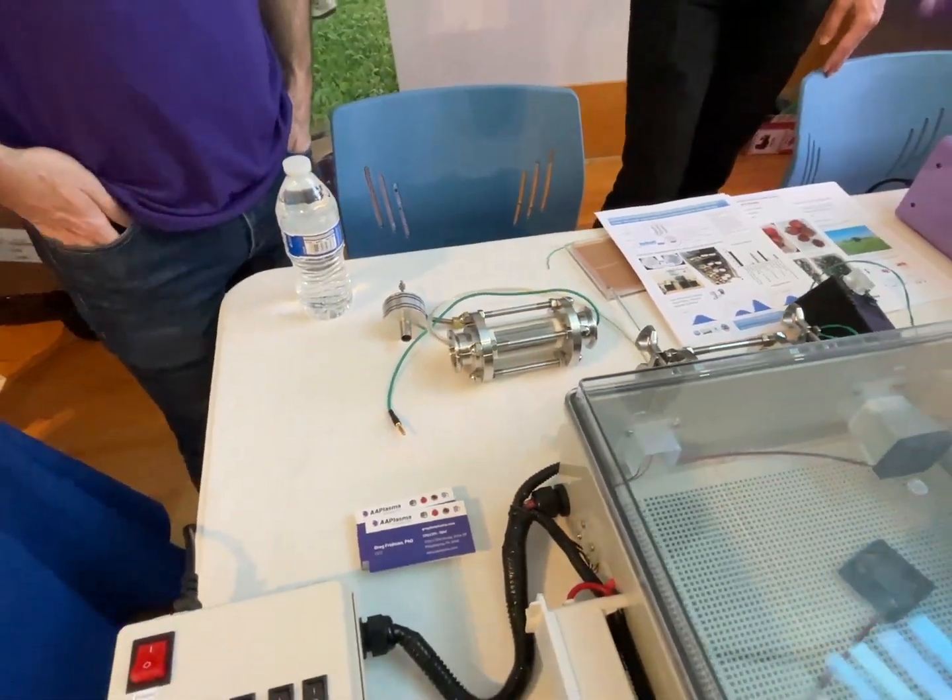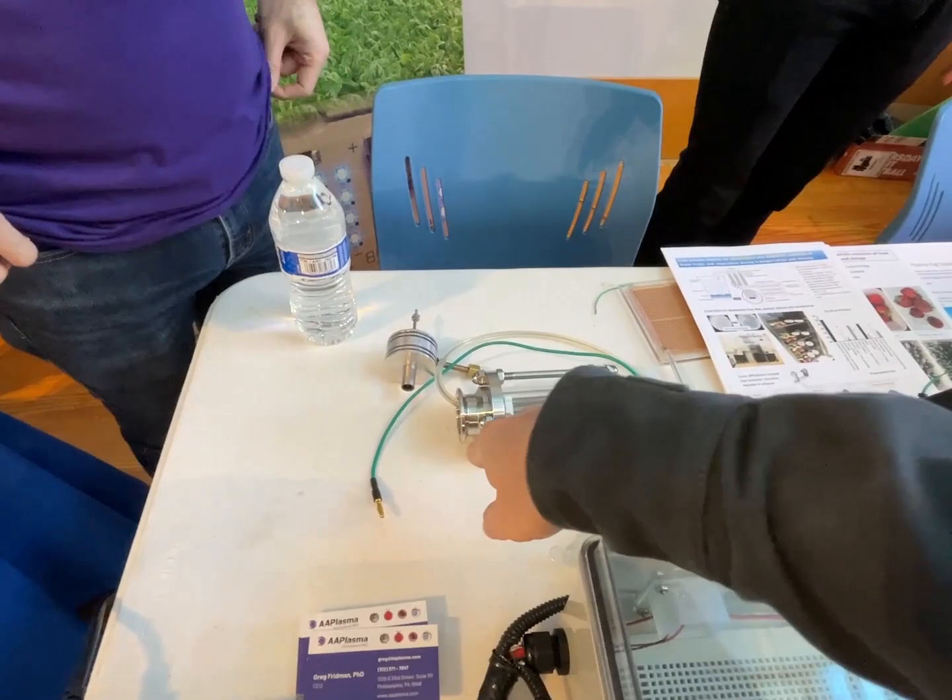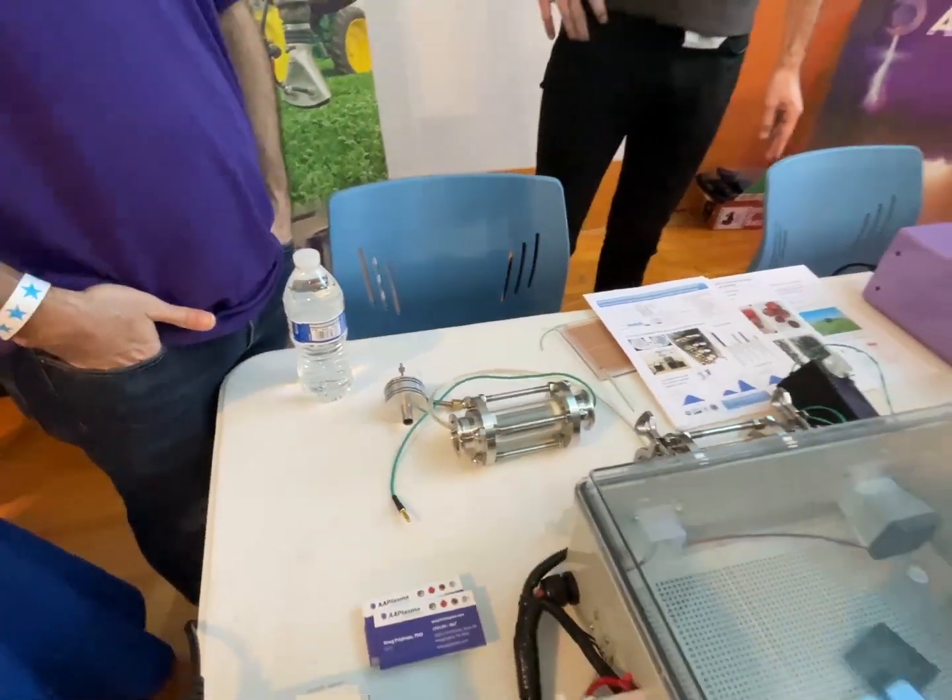That is just a plasma-generating cylinder. The flanges made it look like vacuum equipment — I thought it was vacuum equipment.